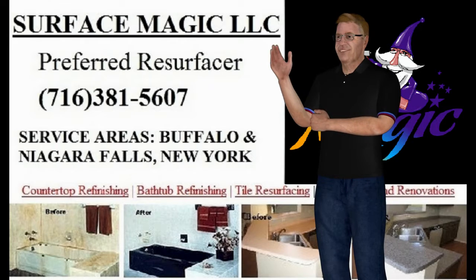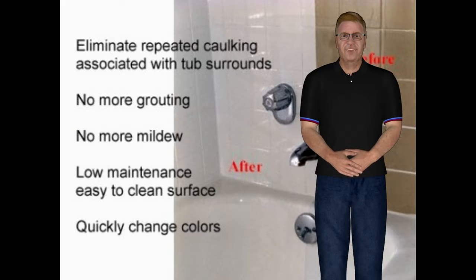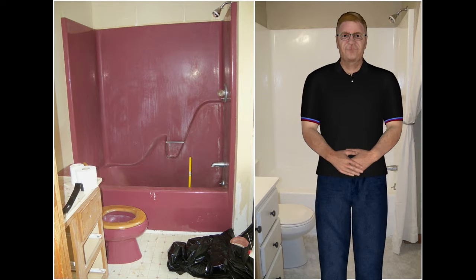They can be reached at 716-381-5607. You will find a lot of photos of before and after shots to give you a good idea of what can be done with tubs.